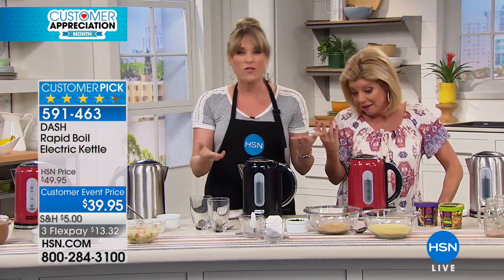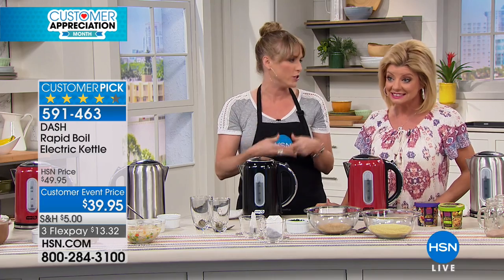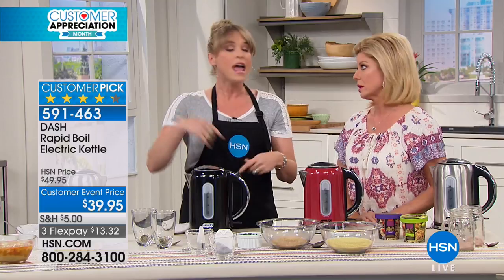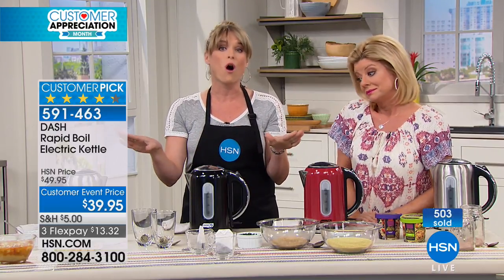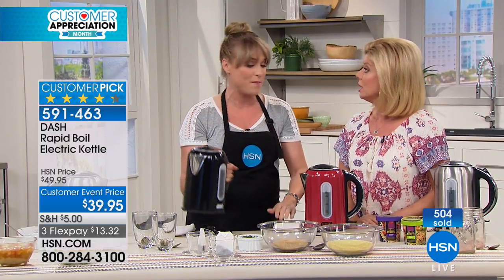That water is boiled to perfection in about three minutes. Two cups of water to boil in about two minutes — two to three minutes — is pretty much unheard of. If you boil a lot of water for teas or instant soups or instant coffees, you know that it's cumbersome. Even if you like to do hard-boiled eggs, you can actually boil the water, pour it over your hard-boiled eggs, and walk away. Get it to a boil and bring them right back down to temperature.